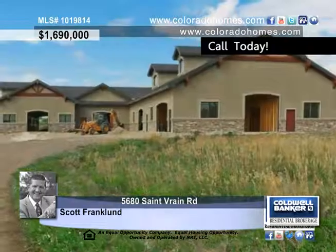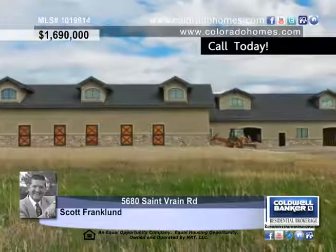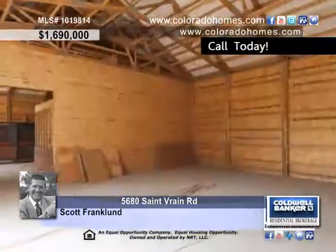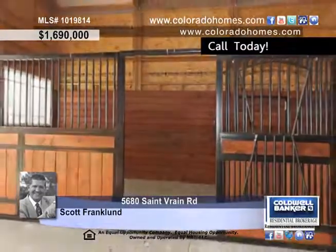This stunning 35-acre ranch with views of the foothills is conveniently located 15 minutes from downtown Boulder. A truly beautiful piece of property, this area includes the approved building permit and plans for a 10,000 square foot executive home, as well as irrigation water shares with two water taps.